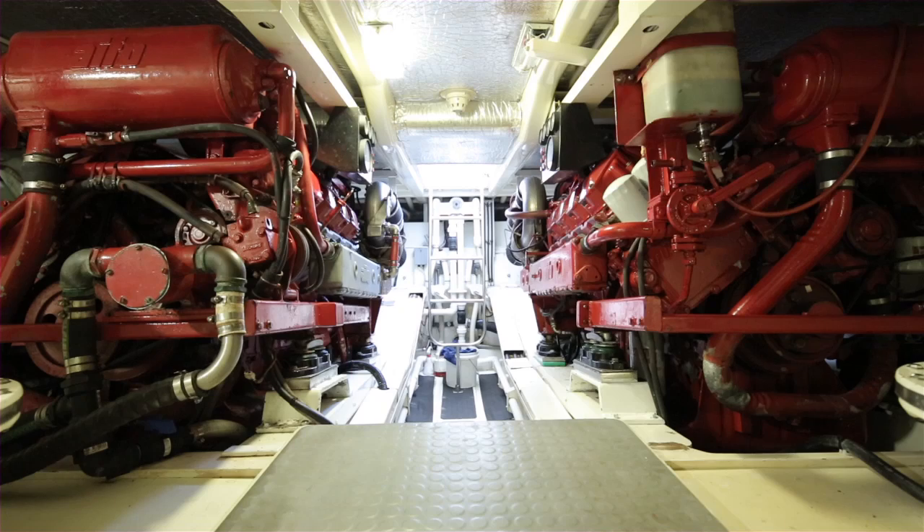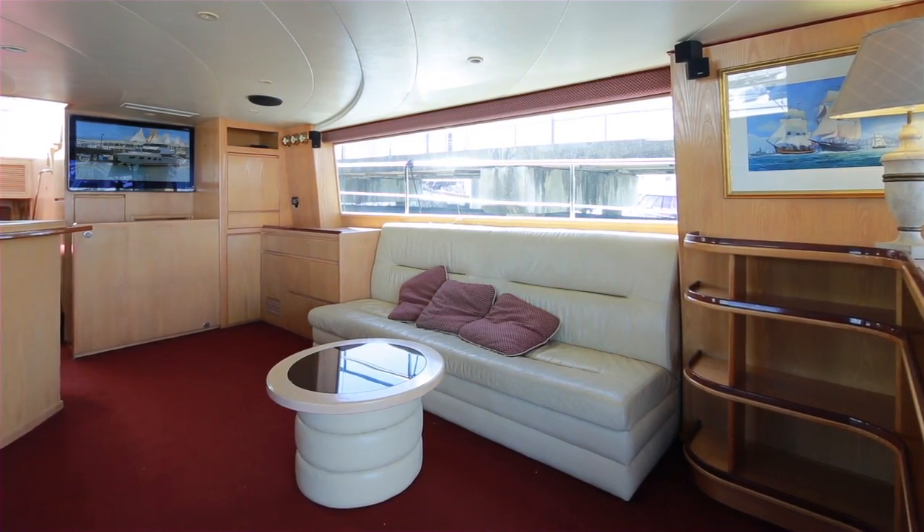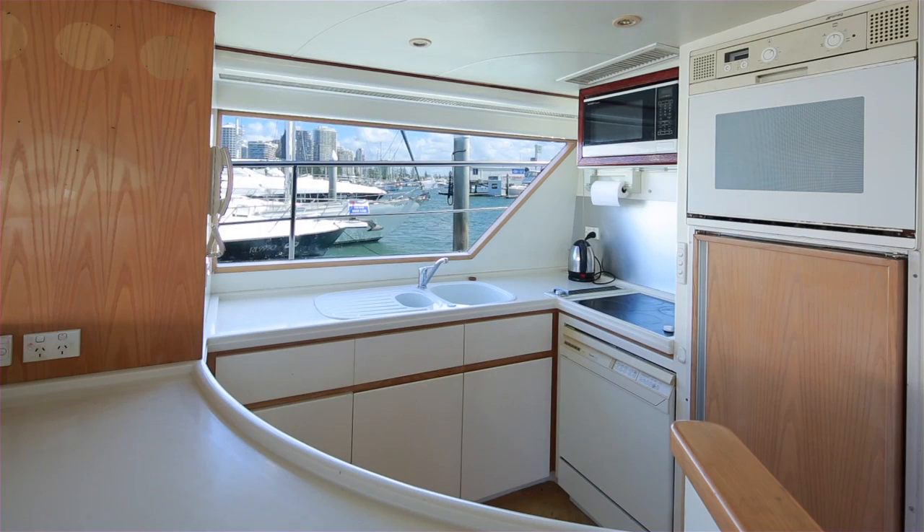Immaculate engine room with twin Iveco diesel engines. The galley, saloon and dining area flow onto the aft deck with access to the swim platform.